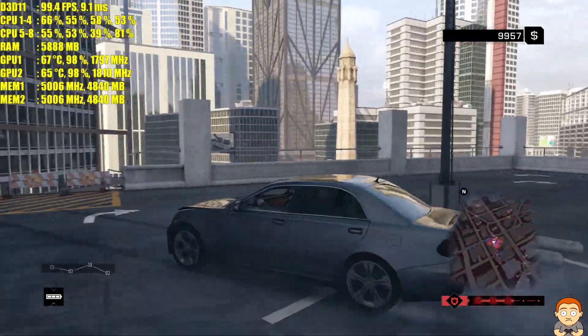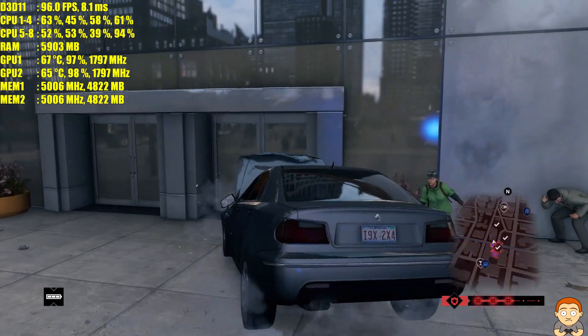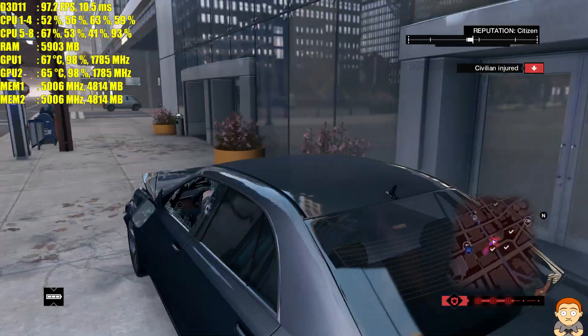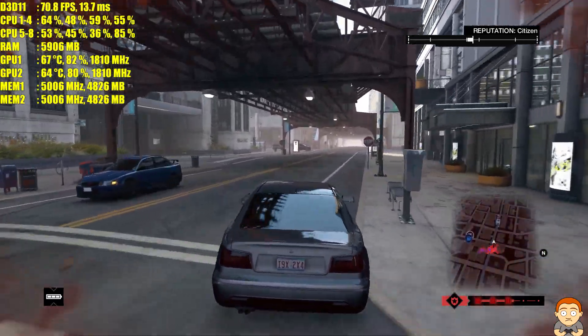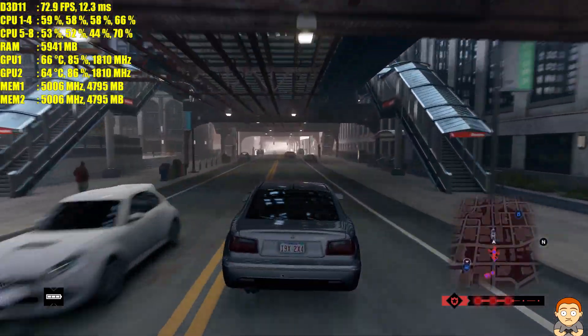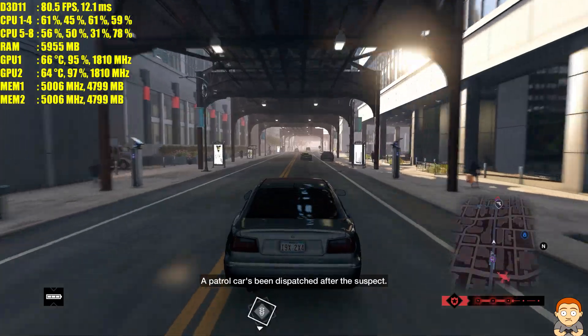If you put this thing on, the gameplay is actually very, very smooth — it doesn't stutter or anything, if you're running two 1080s.